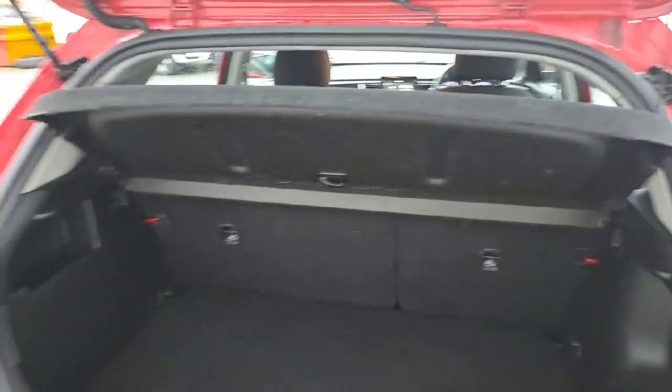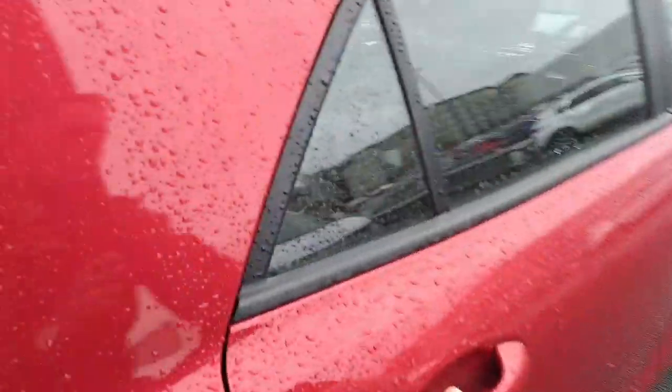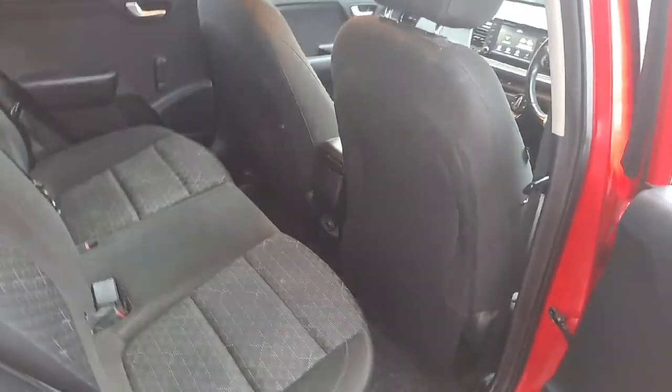You have the 60-40 split fold rear seats. There are two Isofix mounting points for children's safety, a full cloth interior, and a USB port in the rear as well.